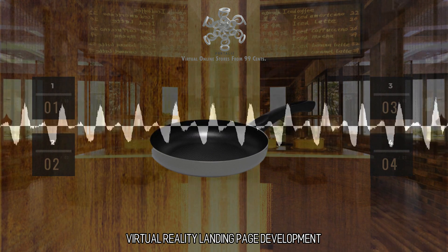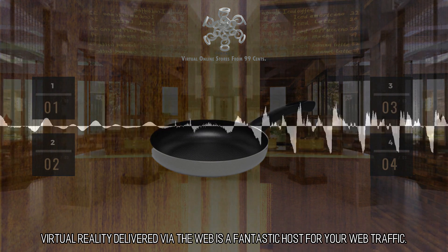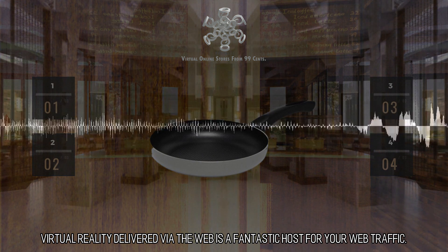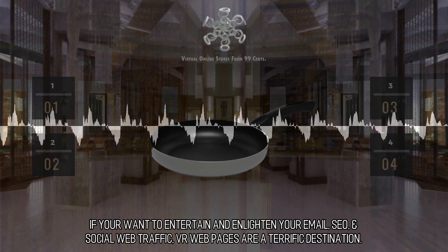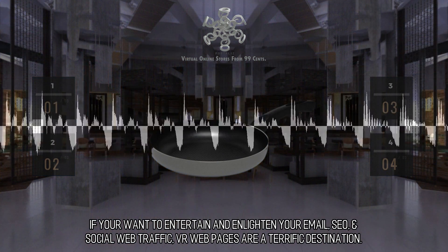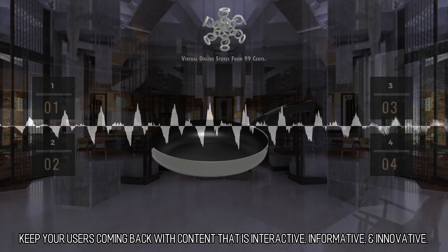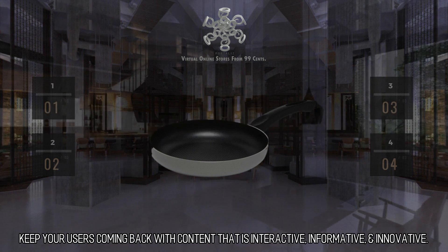Virtual Reality Landing Page Development. Virtual reality delivered via the web is a fantastic host for your web traffic. If you want to entertain and enlighten your email, SEO, and social web traffic, VR web pages are a terrific destination. Keep your users coming back with content that is interactive, informative, and innovative.